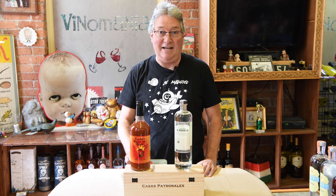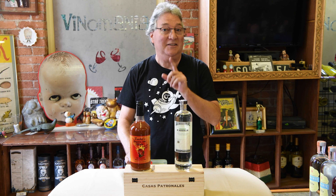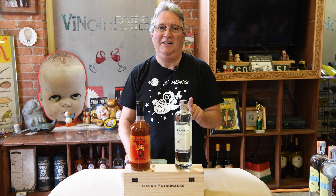Gary Decker here at Venomania, another one minute wine video. Although today we're going to talk about two different products, not wine. And the only thing spicier than a pitcher of me in a Speedo are these two products right here.